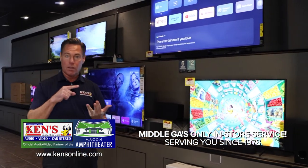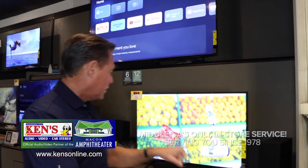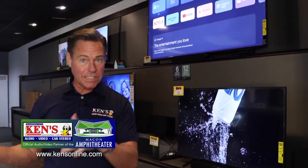We carry the Sonos soundbar called the ARC, the Yamaha soundbars, and the Sony soundbars. When you come in, you'll have different stations where you can demo the sound to see what fits your fancy from a budget or sound standpoint.